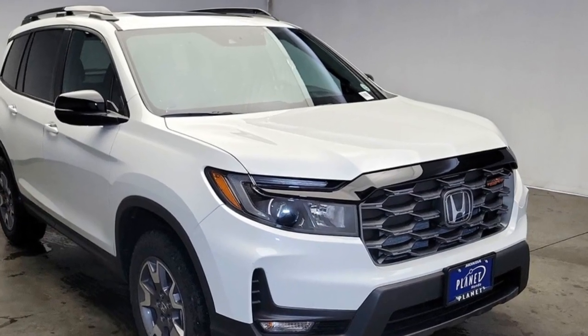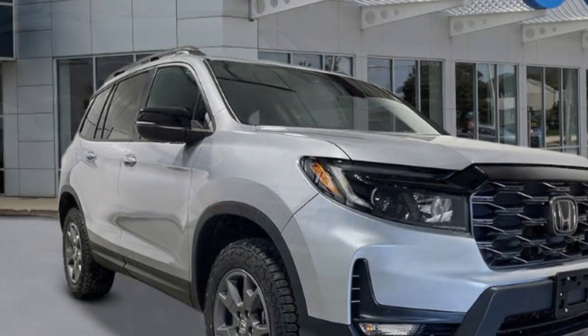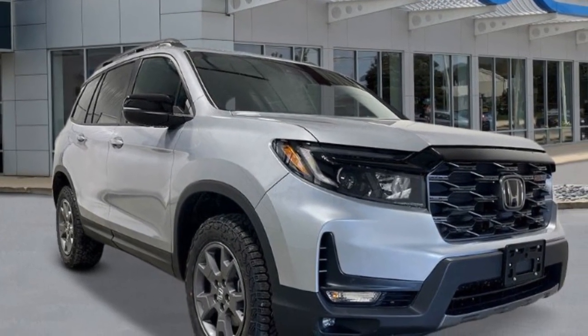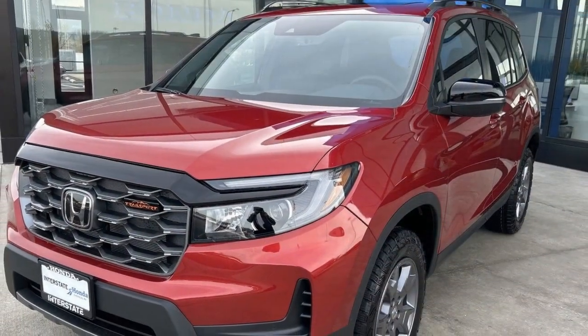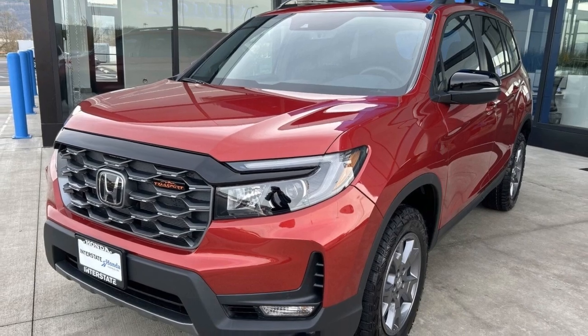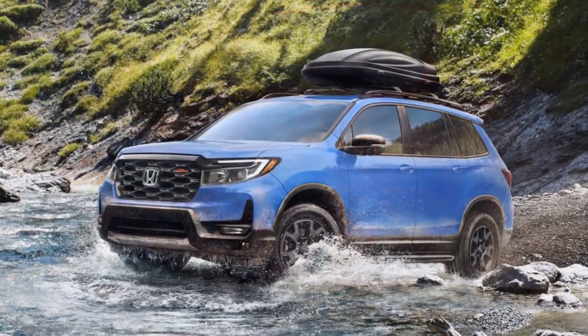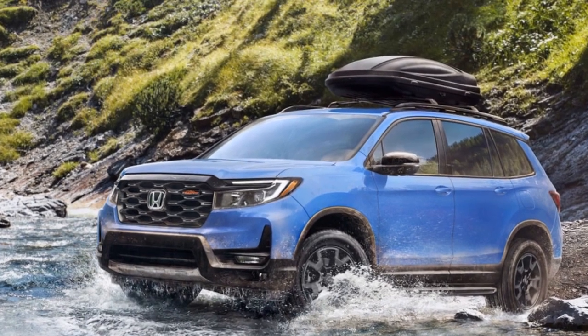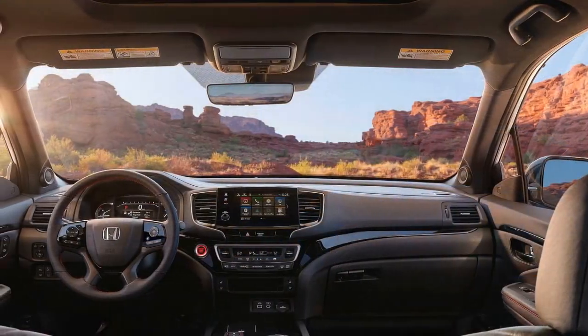The 2024 Honda Passport stands out as a larger and more robust performer within the competitive landscape of two-row mid-sized SUVs. It maintains the renowned Honda reliability and resale value while, in its Trailsport variant, offering the potential to venture further off-road than many rivals without imposing extra costs for everyday use like carpooling or errand-running. With an infusion of modernized technology and, perhaps, a hybrid powertrain, Honda has the potential to secure a prominent spot on our Ultimate Rankings podium for the Passport.